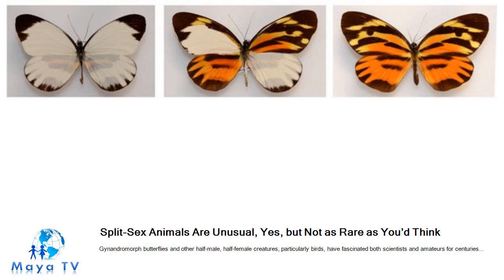Split-sex creatures are not as unusual as they may seem when one discovery goes viral, as the cardinals did. It extends beyond birds and butterflies to other insects and crustaceans, like lobsters and crabs. Scientists say these instances of split-sex animals and insects could offer clues to why some human diseases strike one sex more than the other.